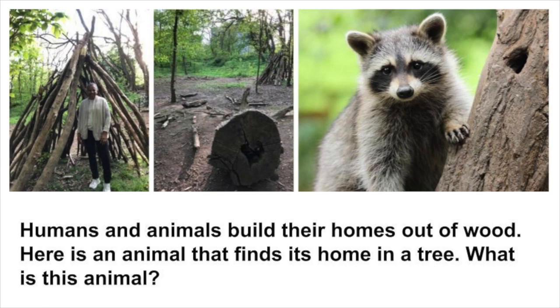Humans and animals build their homes out of wood. Here is an animal that finds its home in a tree. What is this animal called? This animal is called a raccoon.